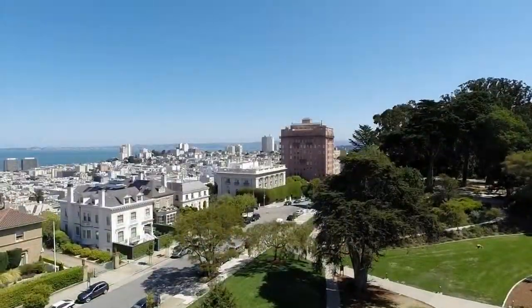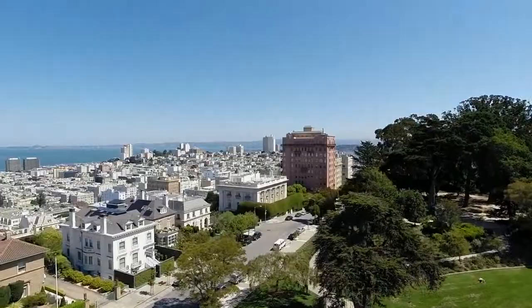You can easily walk to Polk, Fillmore, or Union Streets. Welcome to 1924 Washington Street. I'm Tina Bartlett Hinckley. I am Ted Bartlett, and we will be leading your tour.